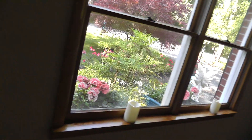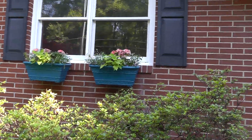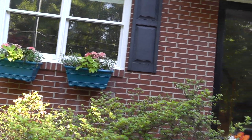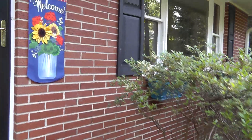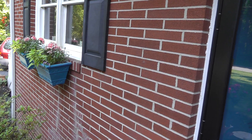Did I show you the window boxes? Check out the window boxes. I made the brackets myself to fit on the brick. We painted the window boxes the same color as the mailbox post and the front door. So it's looking good.